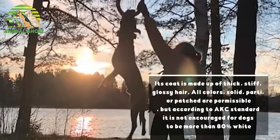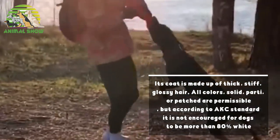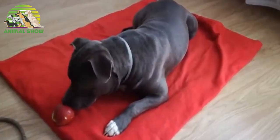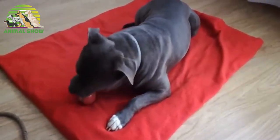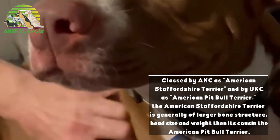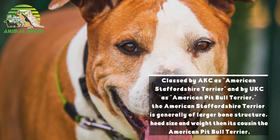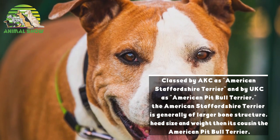Its coat is made up of thick, stiff, glossy hair. All colors — solid, parti, or patched — are permissible, but according to AKC standard it is not encouraged for dogs to be more than 80 percent white. The undocked tail is short compared to the dog's size and tapers to a point. Classed by the AKC as American Staffordshire Terrier and by the UKC as American Pit Bull Terrier, the American Staffordshire Terrier is generally of larger bone structure, head size, and weight than its cousin the American Pit Bull Terrier.